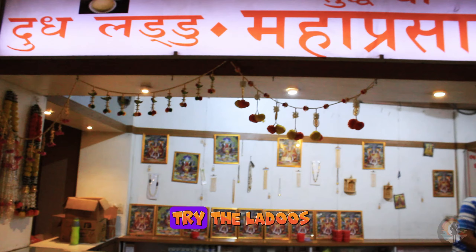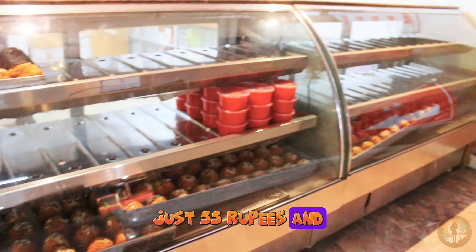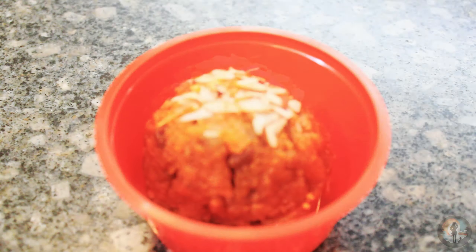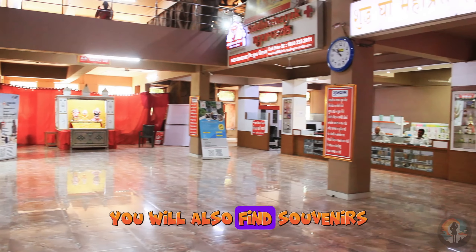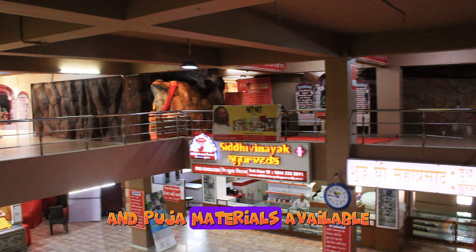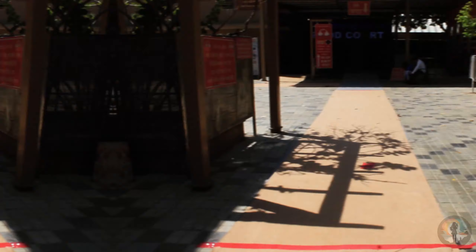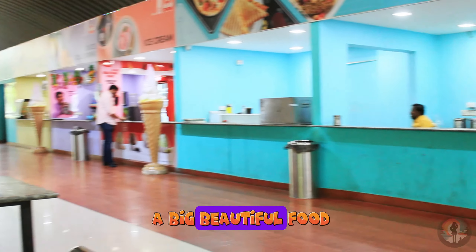Don't forget to try the ladus as prasad — they are just 55 rupees and they are absolutely delicious. You will also find souvenirs and puja materials available for purchase right there at the temple. And if you are feeling hungry, don't worry, there is a big beautiful food court too.